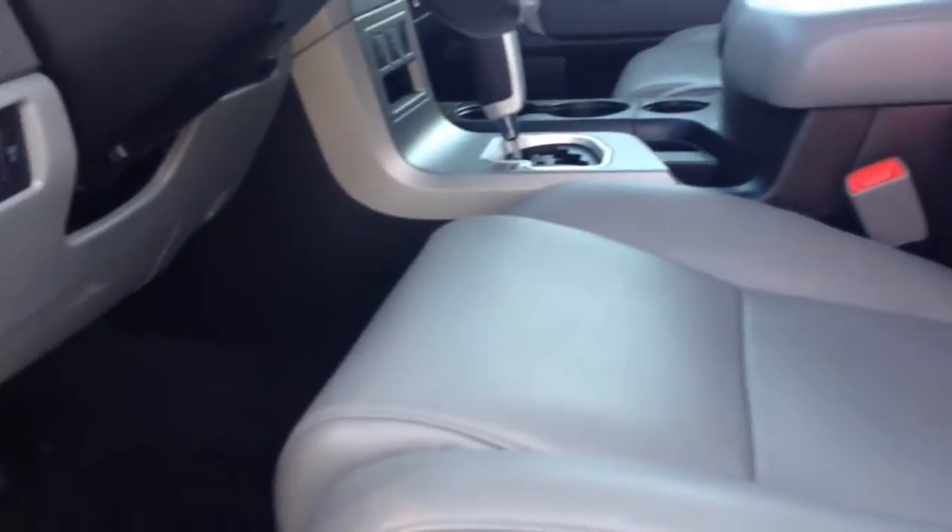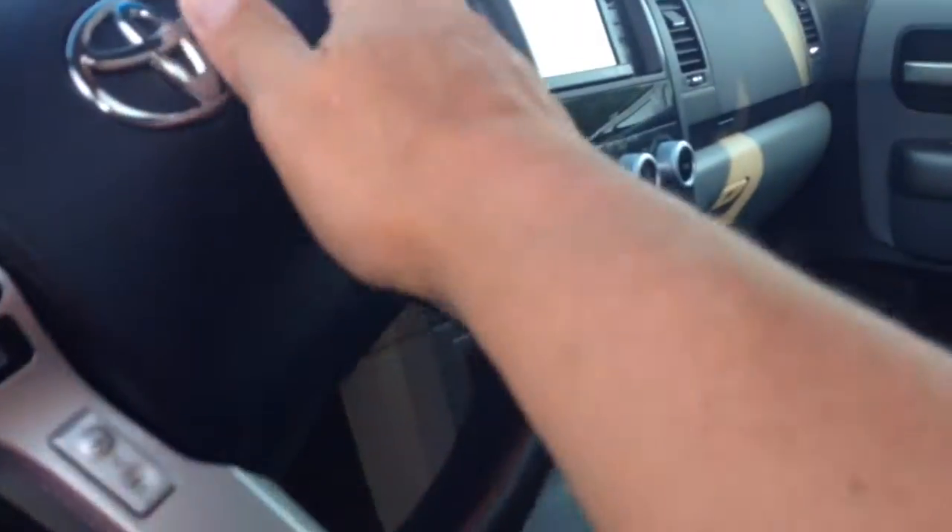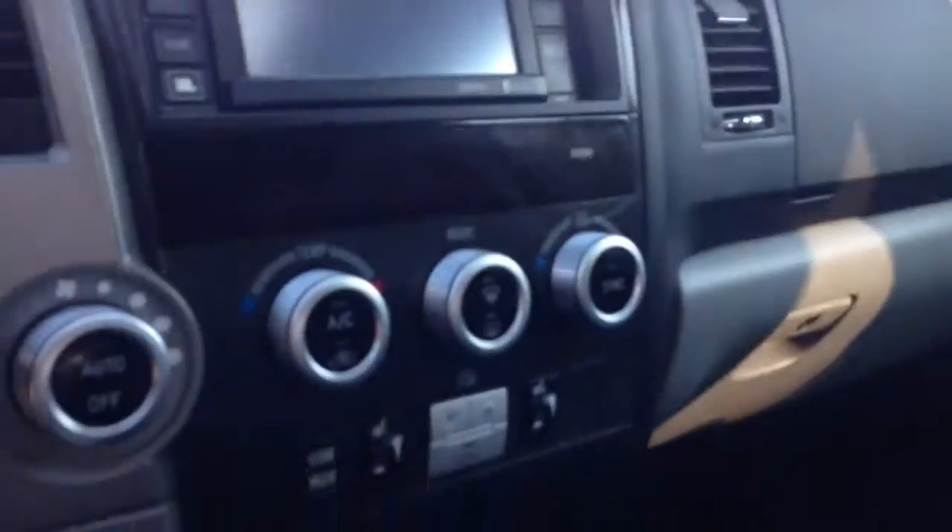Let's show you some of the features we've got here. It's a JBL stereo system, 10-way power adjustable seats with lumbar support and back of the leg support, Bluetooth connectivity with voice command, dual controls, heated seats, navigation, and sunroof.